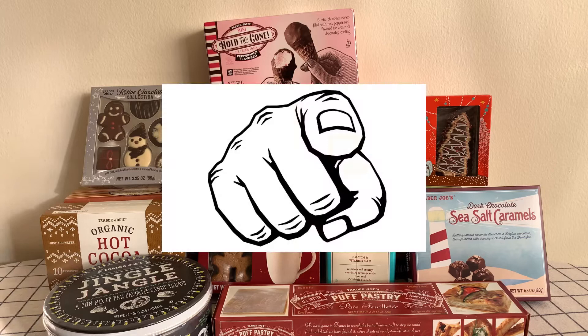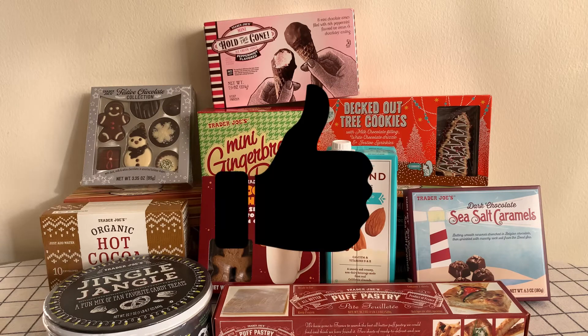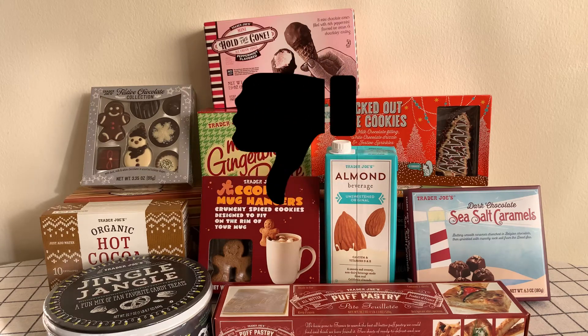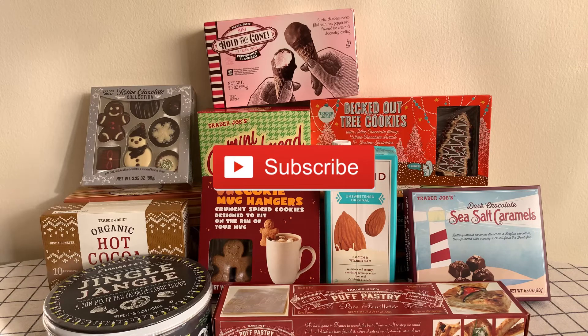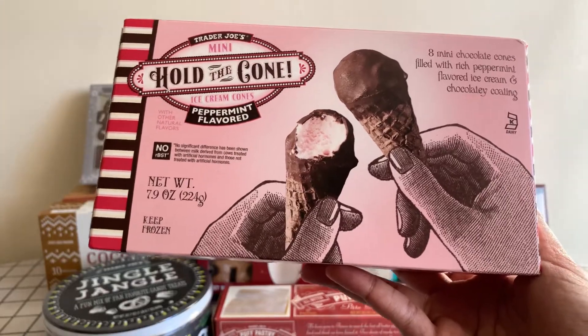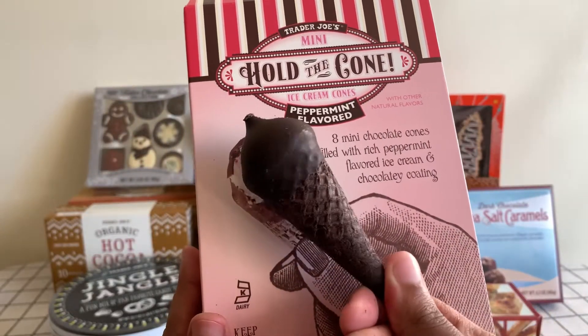Let me know in the comment section which snack you want to try, and hit the like button if you want to see more Trader Joe's finds — or if you don't, hit a thumbs down, that's okay too. Subscribe! First up, I got Hold the Cone peppermint flavored ice cream. Look how cute that is — it's literally the same size as on the package.